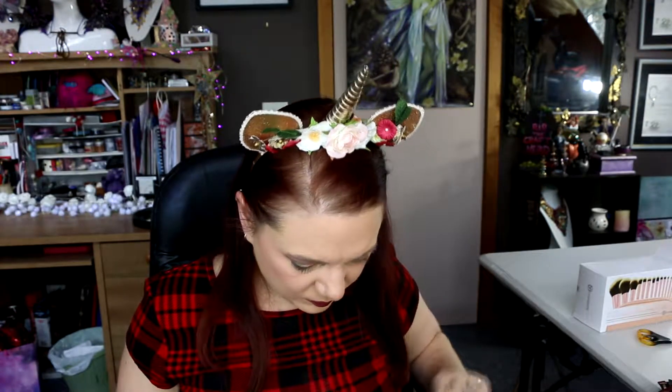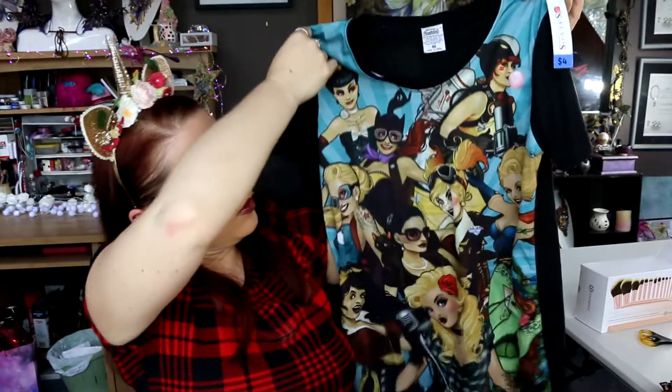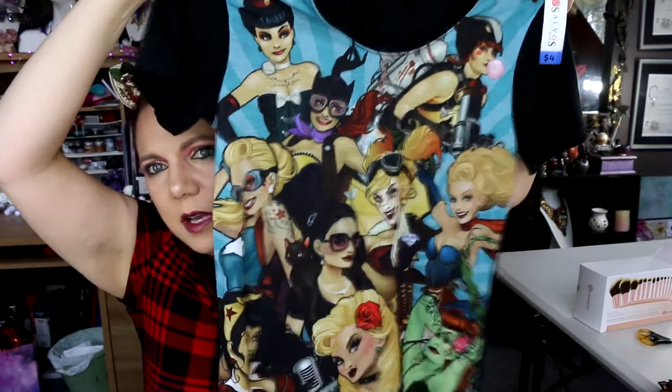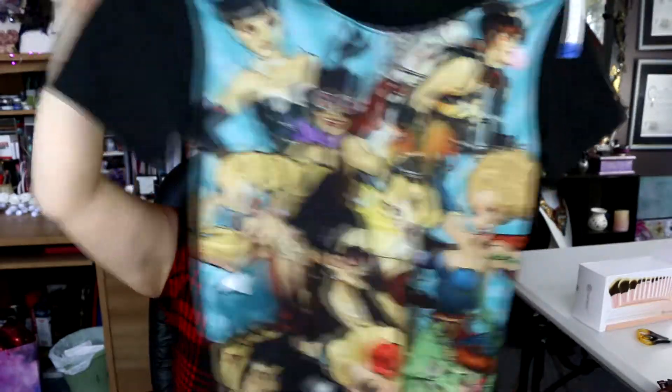This one was four dollars and I think it is super cute. It's got all of the female heroines from superhero comics on it — it's the DC Comic Bombshells, so all of the DC female characters put together on one shirt. I just thought that was really cute, so for four dollars, yeah, I like it!